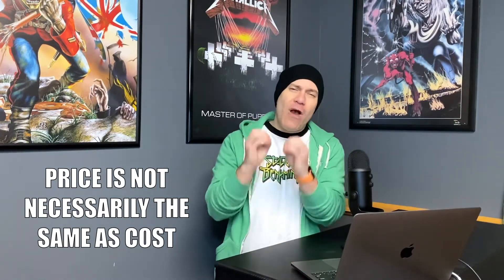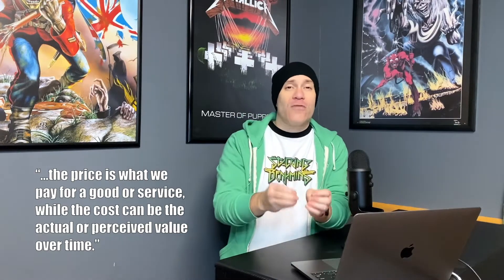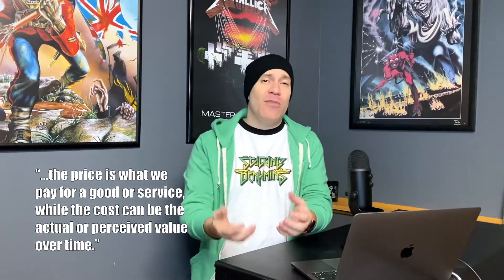So it's interesting. The price is what we pay for a good or service. The cost can be the actual or perceived value over time for that product or service that we are exchanging money for.